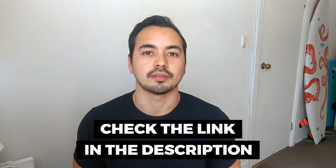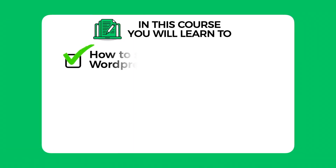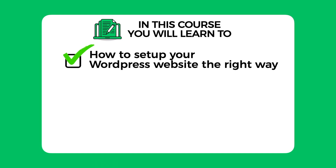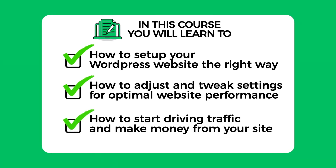At the end of this video I'm going to give you a very special offer. If you decide to pick up Bluehost through my link, I'm going to send you my six figure blogger course for free as a way of saying thank you. This course will show you how to set up your WordPress website from start to finish, how to adjust and tweak settings for optimal website performance, and how to start driving traffic and make money from your site.